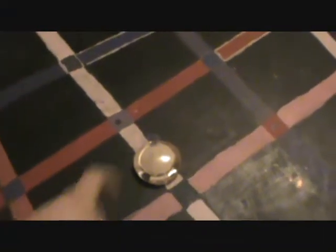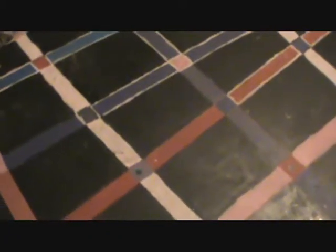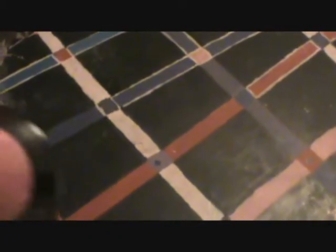Hi guys! Crafty Mom coming at you with another haul. This is from the Dollar Tree and Big Lots. I think I'm getting sick.